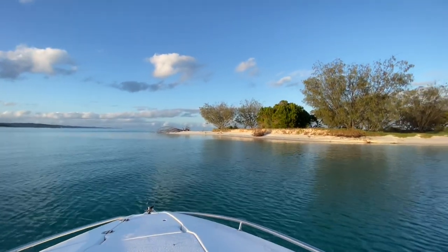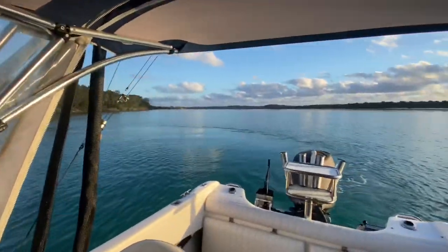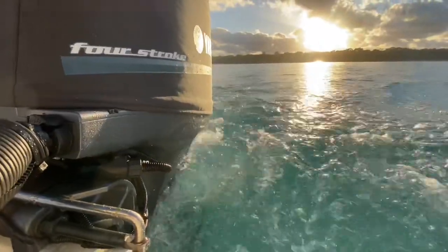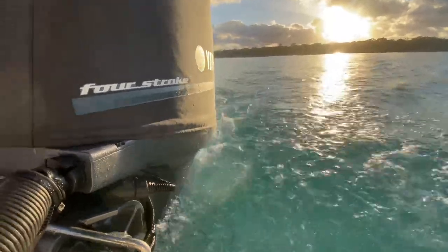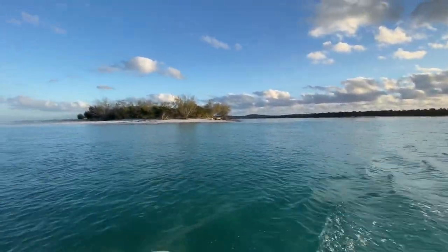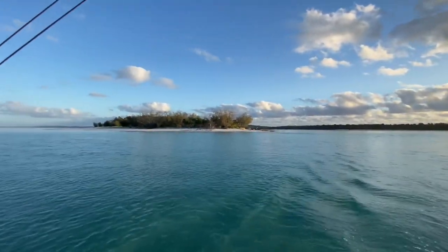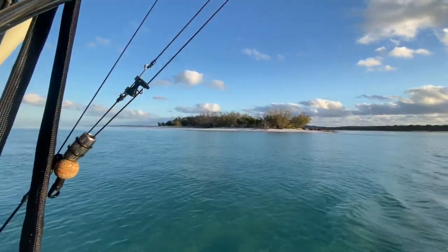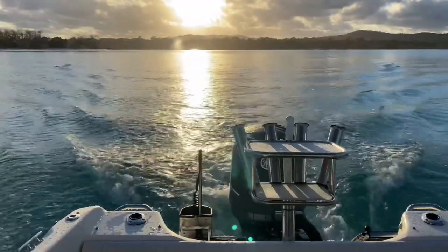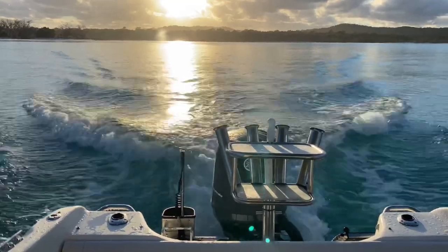I woke up to an absolutely beautiful day, as per the forecast, and made my way out to see what I could find. As I said, I was going to target the little blacks — it's about a 10 nautical mile run up the inside heading north along the flats. Generally that top end of the island is where those little blacks are.